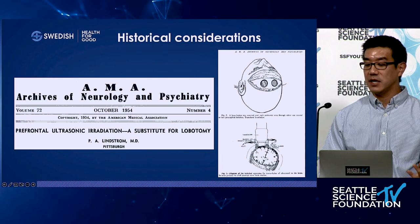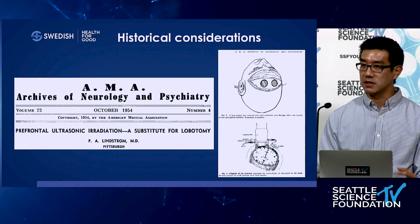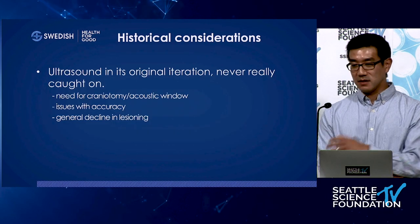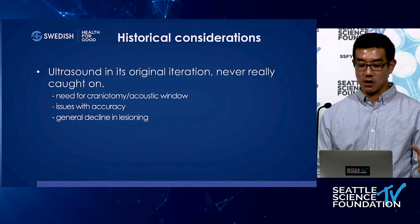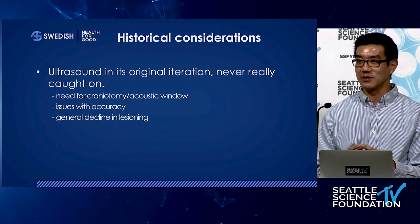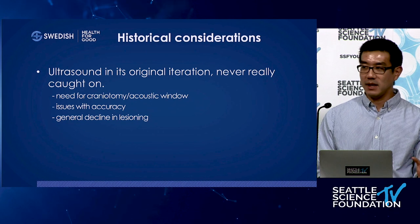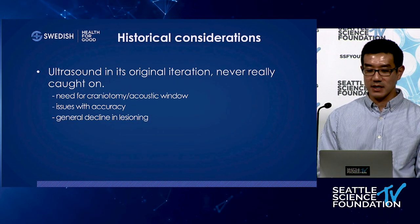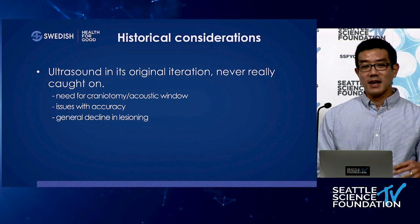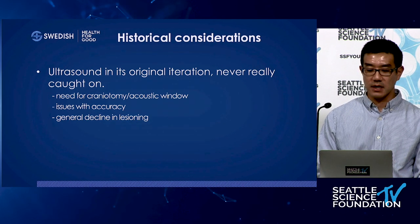One key limitation was that you needed to make a craniotomy — remove the skull — to deliver ultrasound into the brain. That was a reason ultrasound in its original iteration never caught on: if you're already removing the skull, you're doing surgery anyway. Additionally, there were accuracy issues, and in movement disorders, levodopa was introduced, which decreased the demand for lesioning. Lesioning made a comeback in the late 80s and early 90s, but DBS was then coming on the scene, causing a further decrease in lesioning.